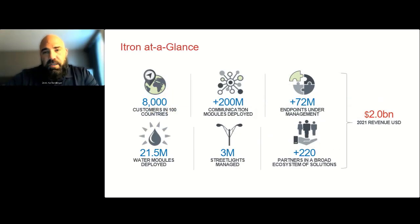A little bit about Itron: we have over 8,000 customers in 100 different countries. We are a global company with over $2 billion in global revenue, 200 million devices connected across gas, water, and electric. Most notably, we have 21.5 million — now actually over 22 million — water modules deployed, all in North America, 95 percent of which are in pits. We've learned the right and wrong ways to do it and have done a good job perfecting that.